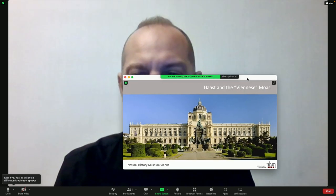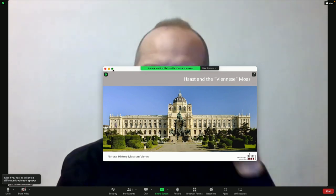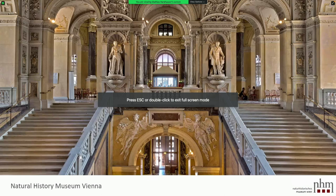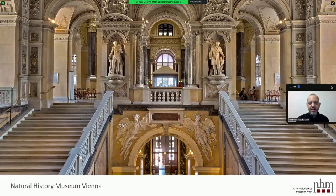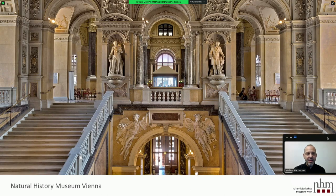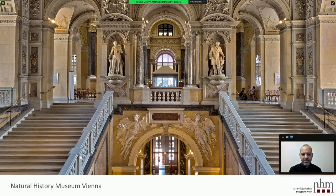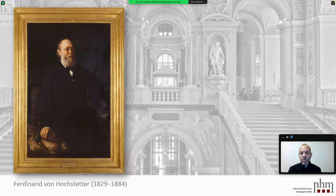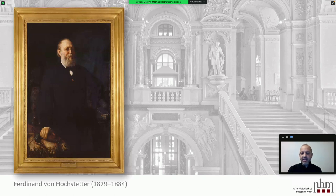As it's quite some distance from here to you, I invite you to visit my museum now virtually — have a look into this imperial building, which was the frame for these collections. The ultimate story behind having this material in Vienna deals with Hochstetter and, of course, the circumnavigation of the Novara.